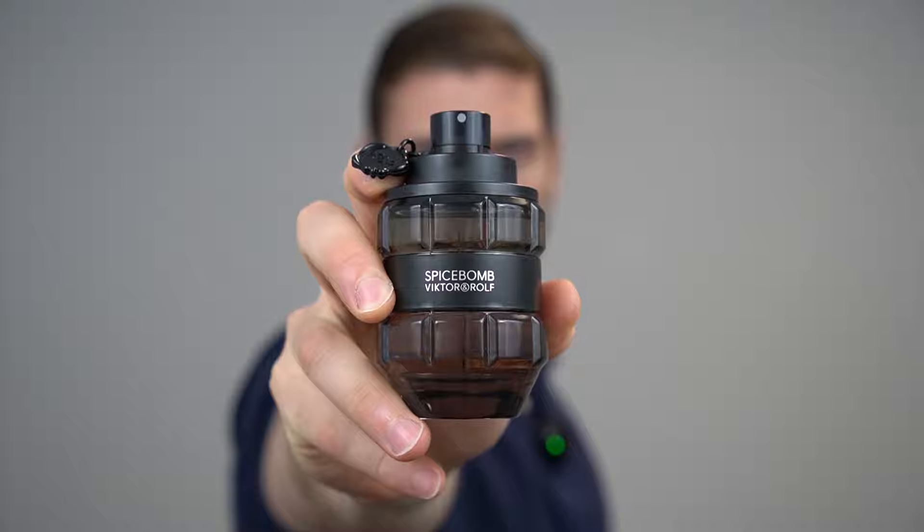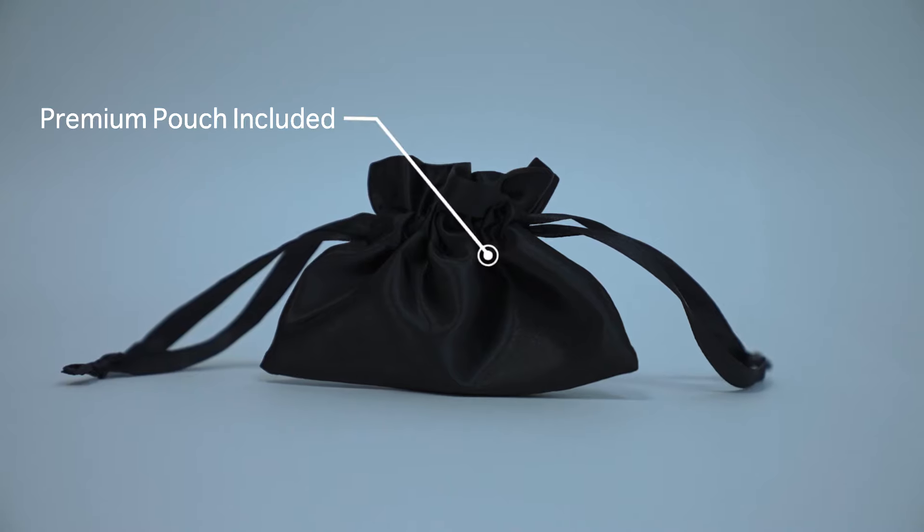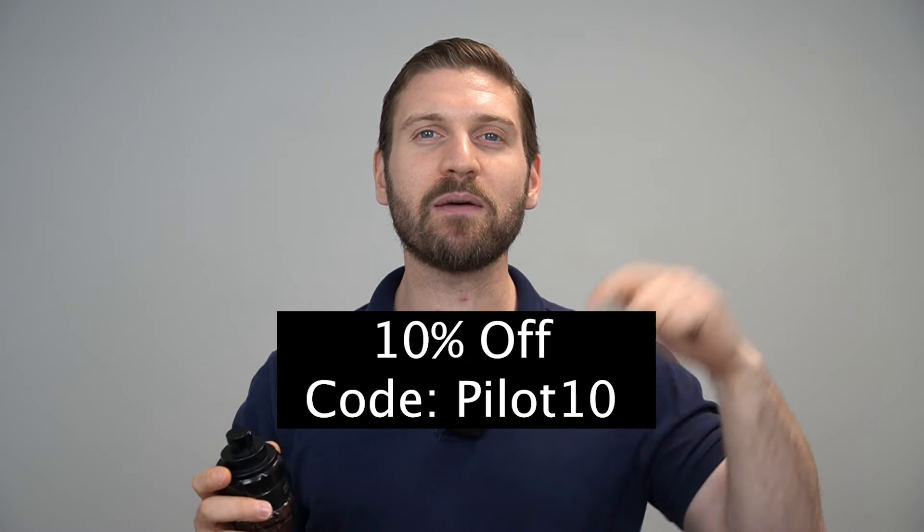We're back today with another review, and this one is going to be a classic Victor & Rolf Spice Bomb Eau de Toilette. We're going to cover many things in this review including the scent profile, performance, versatility, and we're going to take it to the streets to see what women think of this fragrance. If you want to support me and the channel, you can make a purchase at my sample store, scentpilot.com, and here's a code to save you some money on your first order.